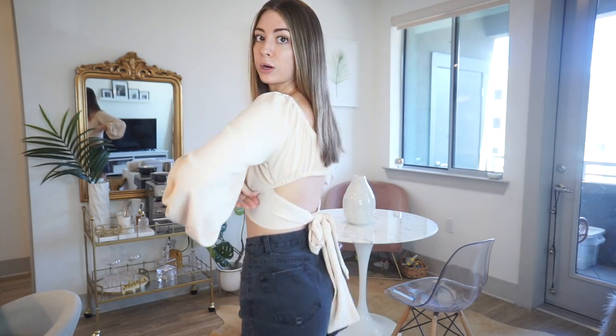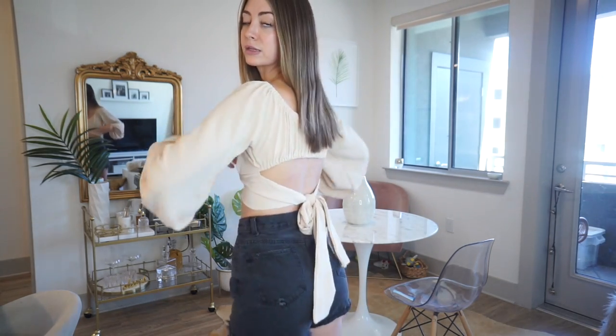I think everything is literally under $30. The sad thing about Forever 21 is a lot of stuff sells out really fast, so I'm not sure if this top is back in stock, but I will link similars if anything sold out. So first we have this top — love it, probably my favorite top of the haul. They have a lot of cute backless tops right now on Forever 21. You can't really wear a bra with it, which is a bummer, but it's very cute.